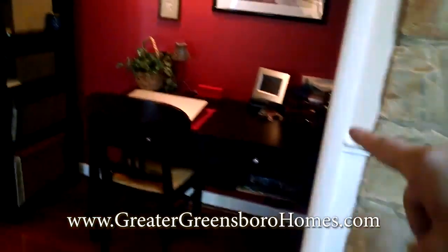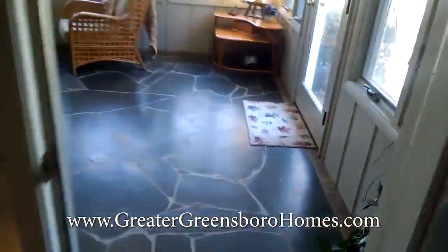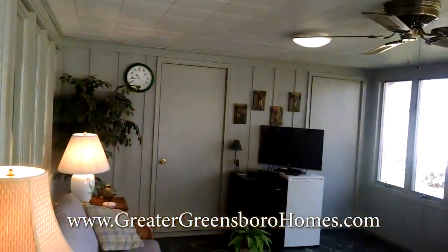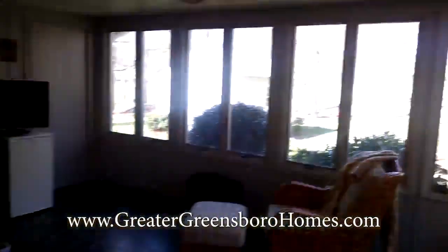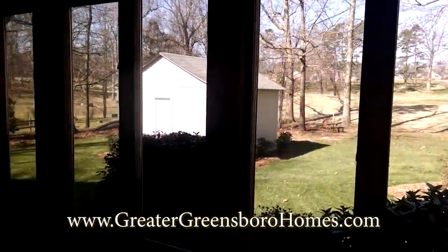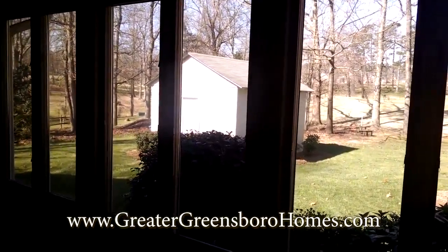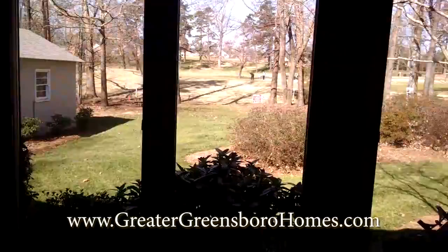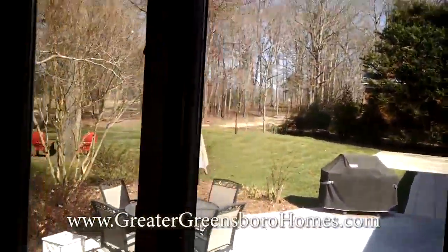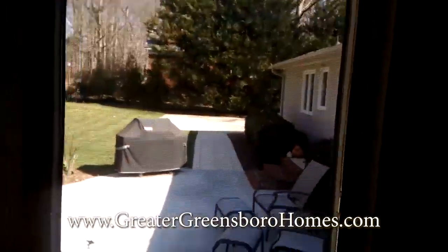They did a fabulous job putting in this little office area. Let's look at the sunroom quickly — this is off the den with more storage. That is the golf course right there, the seventh green. They've got electricity out in that large storage building. Smart design — enough grass for kids to play but not too much to make a lot of work, plus a huge patio.